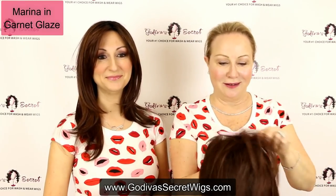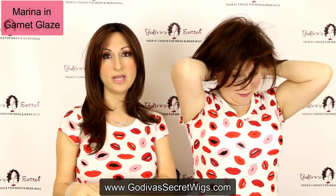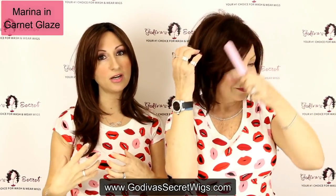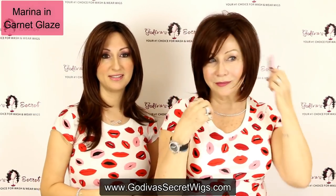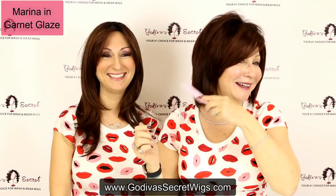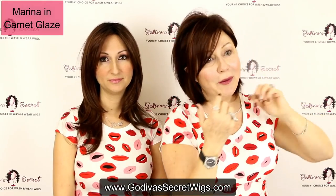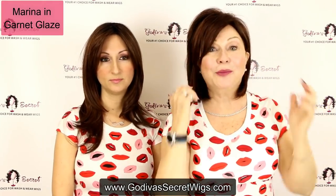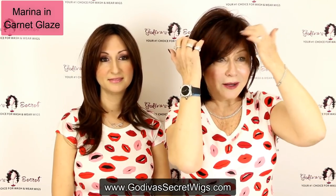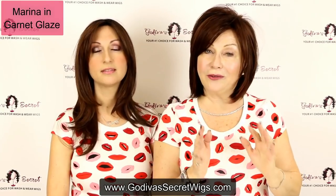Last but not least is Marina in Garnet Glaze. Marina is going to be a little bit thinner and she's not going to have any wave — she's going to be really razor cut all around. Garnet Glaze is a deep, rich red color. Rochelle likes a little extra height with some brushing. When you're wearing your wigs, remember to look at the back with a mirror and make sure the back looks right — just do a walk around in front of somebody and check the back. The bangs can be trimmed. Our wigs are an amazing base and you can have them slightly customized to you.